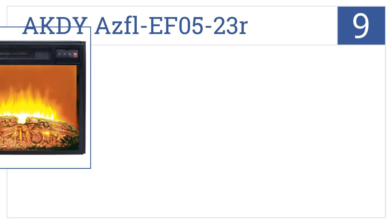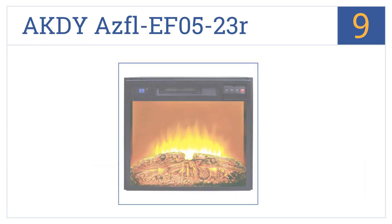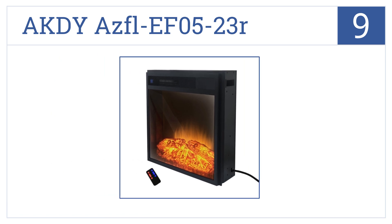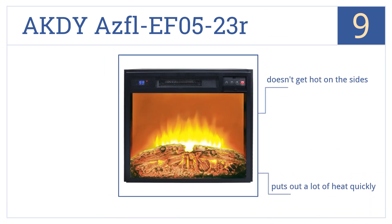At number 9, the AKDY AZFL EF0523R can be plugged into any standard household plug, and a handy remote lets you turn it on without having to leave the couch. It doesn't get hot on the sides and puts out a lot of heat quickly, but you can't direct the heat downwards.